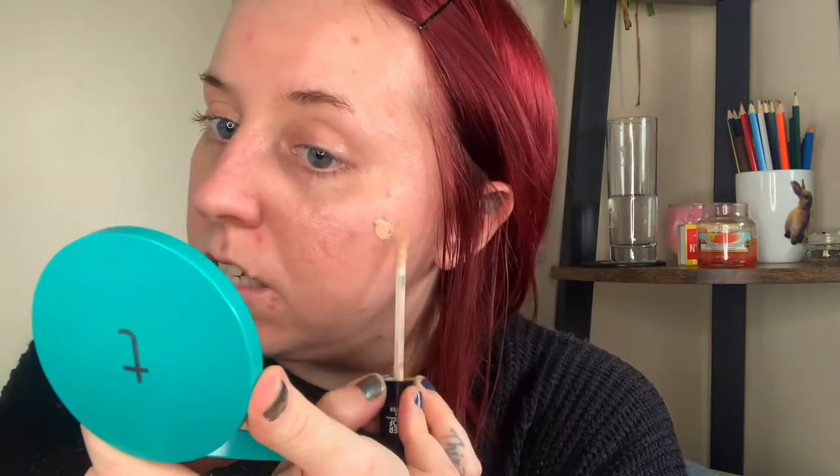Then I have my Catrice Concealer. This is one of my favourite no-makeup-day concealers. I used to use LA Girl Concealer but these are now my new favourites. I use shade 10 Porcelain for my face and 05 for under the eye. To get more coverage I'm going to dot the more skin-tone one on and let it start to set a little bit, because then you get the best coverage.